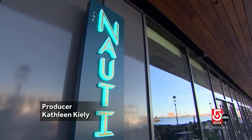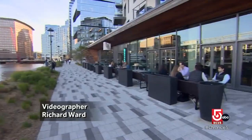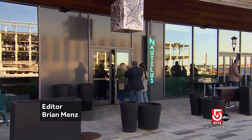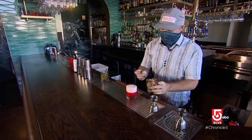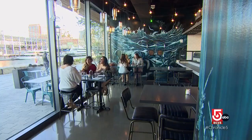Now Bostonians can save the ferry fare because its harborside sibling has docked in Boston's Seaport neighborhood. The Nautilus at Pier 4 is shiny and new, but owners Clinton Terry, Stephen Bowler, and Liam Mackey say that Nantucket regulars will still feel at home.